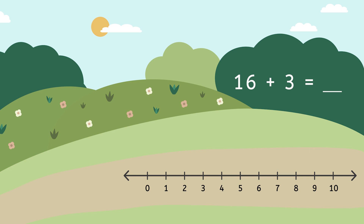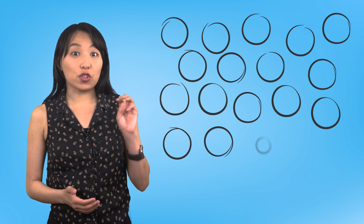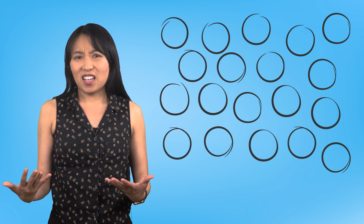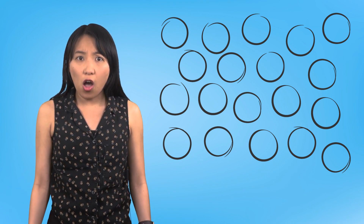16 isn't on this number line, so I guess we need to use a different strategy instead. We could draw a set of 16 circles and another set of 3 circles and then count them all up, but that seems like it would take a long time. We could also try to solve the problem using snap cubes, but that would also take a long time.